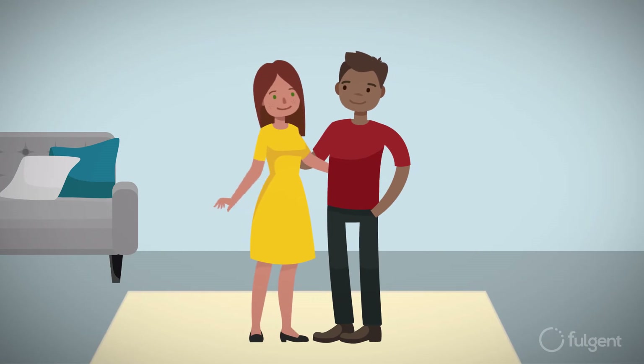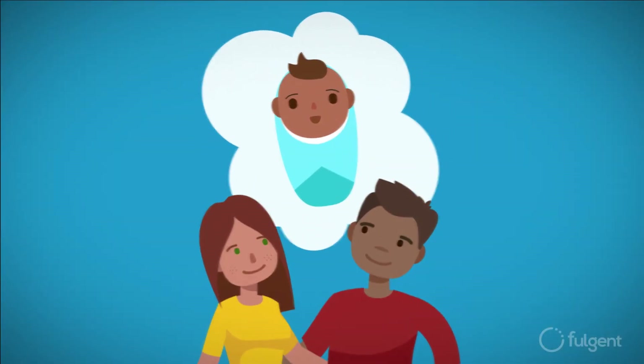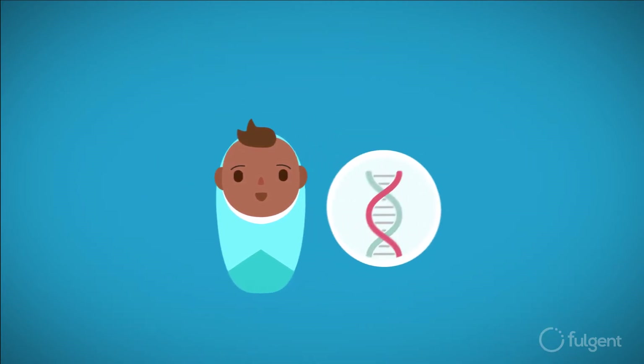If you're thinking about having a baby, you might also be thinking about which genetic traits you might pass on — traits like hair color, eye color, and freckles. Beyond physical traits, we can also pass on genetic diseases.